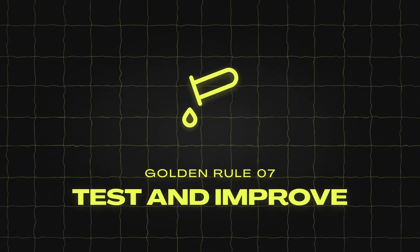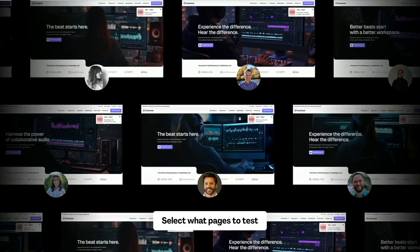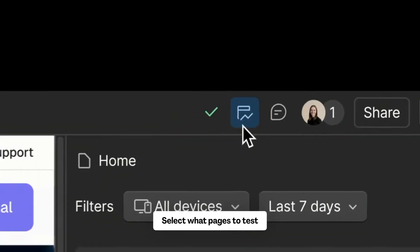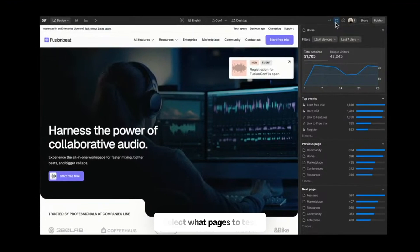Golden rule number seven: test and improve. Your website can always get better — use data to keep improving. First, choose important pages to test: focus on pages that get a lot of visitors or are crucial for your sales, such as your home page or product page.